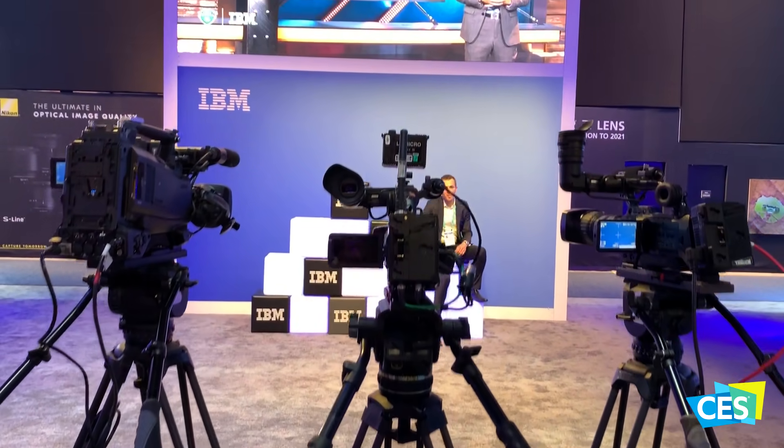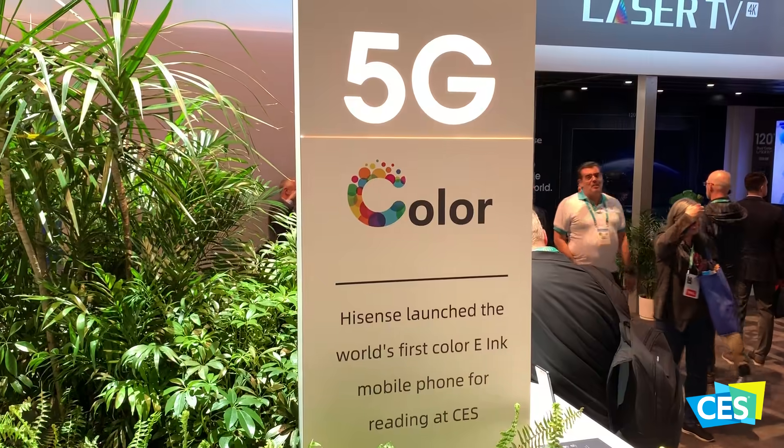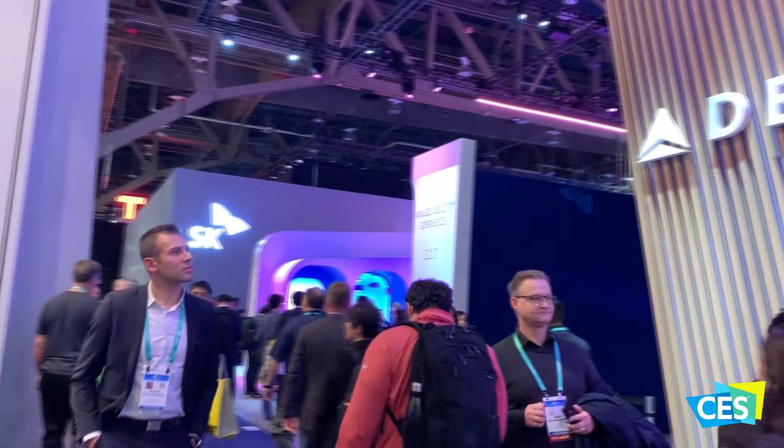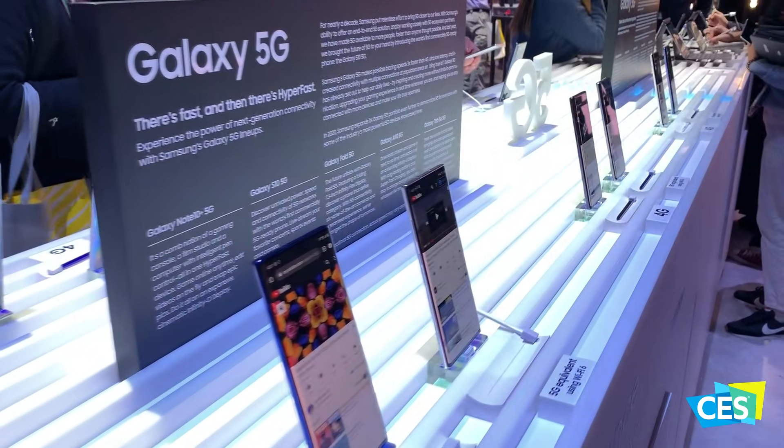Techvarium returns to CES 2020 to bring you the best in mobile technology and innovation. While we share our experience with you, we would like you to share your thoughts on these techs in your comments down below.